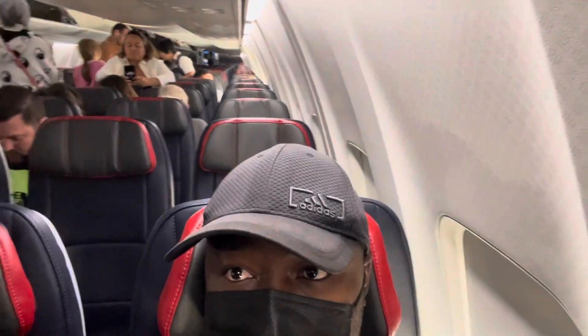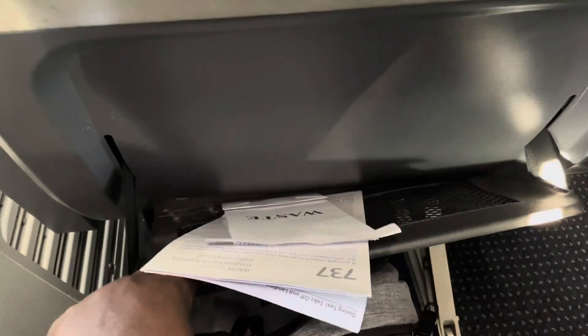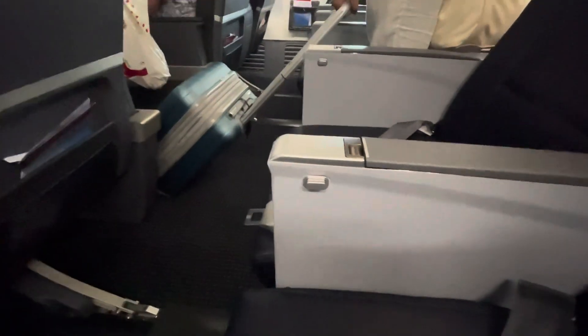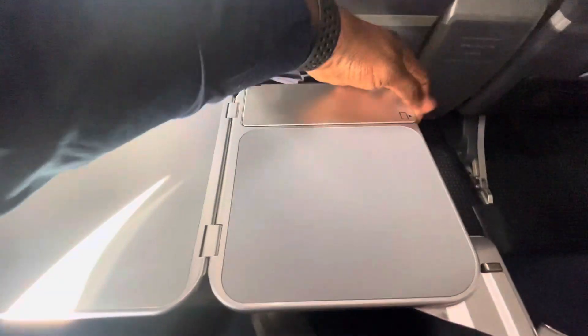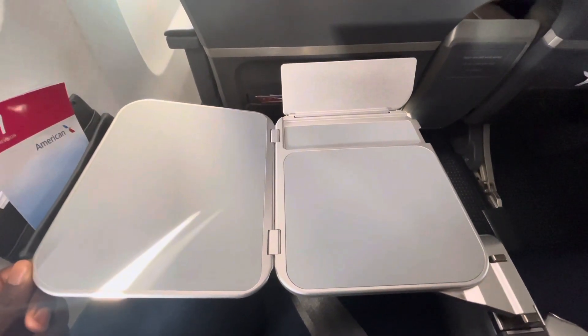The configuration here in economy class is three-three. This is all the economy seating on this American Airlines flight down to Miami. You have a front seat pocket for additional storage of smaller items such as an iPad. You also have a tray table — press the button and it opens right up. The table is sturdy enough to hold larger items like a laptop or iPad and serves drinks during the flight. Right underneath, you have a charging port to charge a large device or cell phone.